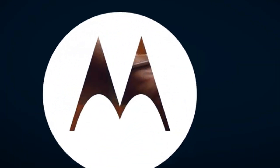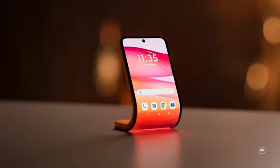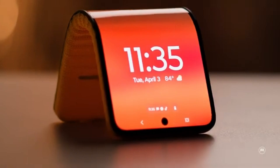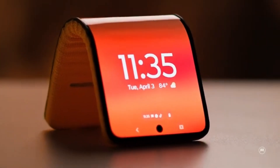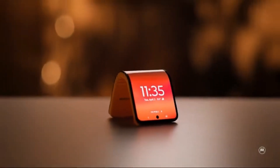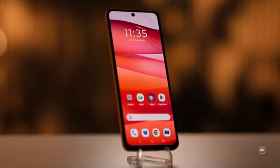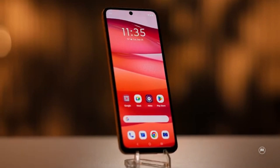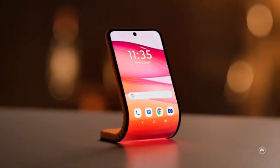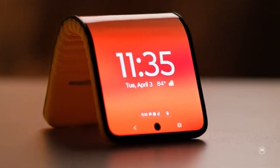Product 3: Motorola Bendable Concept. The Motorola Bendable Concept represents a groundbreaking innovation in the realm of wearable and smart technology. Unveiled as a futuristic prototype, the Motorola Bendable Device combines the functionality of a smartphone with the adaptability of a wearable, featuring a flexible POLED display that can wrap around the wrist like a bracelet or stand upright in a self-supported position for hands-free use.